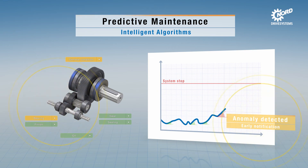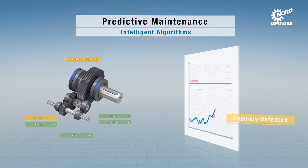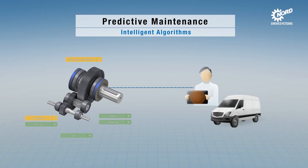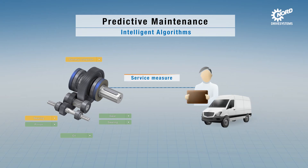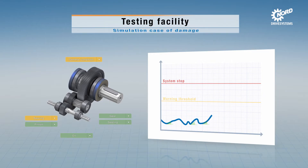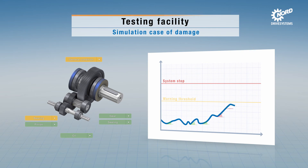This enables precise conclusions about the state of the monitored gear unit components, such as gears and bearings in each stage. Warnings are automatically sent to the cloud if abnormalities are detected, enabling optimum planning of servicing and ensuring the availability of the plant.